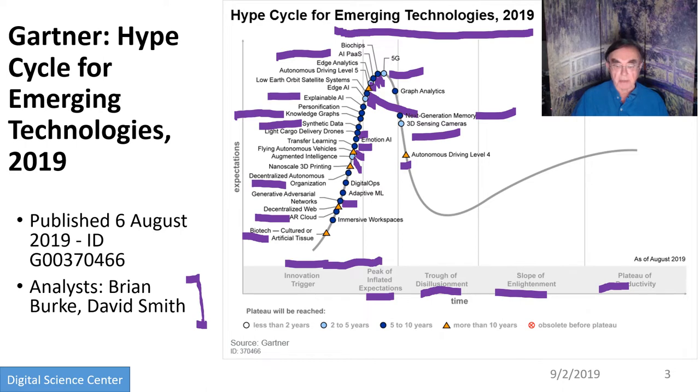On the ten-year-out horizon we have the decentralized web, 3D printing, flying autonomous vehicles, level five driving — and actually even level four driving is more than ten years out — as well as biotech.